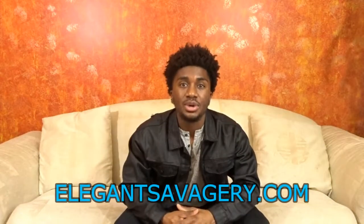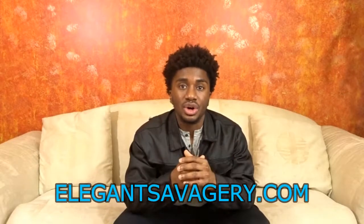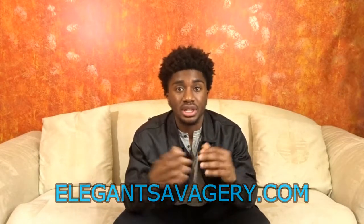Guys, if you like these videos and the tips I'm giving you, and you really rock with my campaign, go on elegantsa­vagery.com and subscribe to my email list. You'll be getting weekly tips and tricks, and every Tuesday you'll get a video of me telling you all how to step your style up as an athlete. Make sure you also subscribe to my YouTube, and I'll see you guys next time.